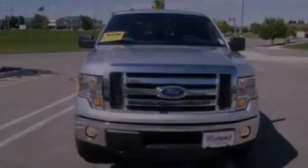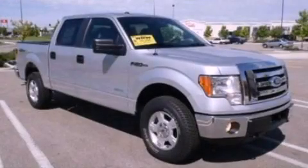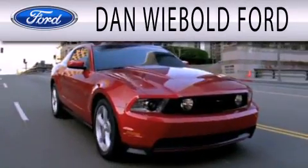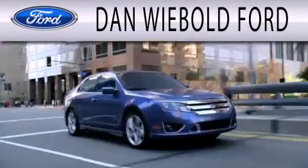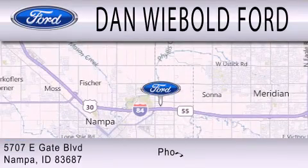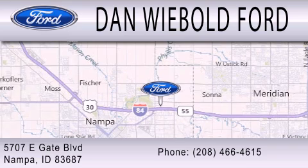Call now to find out how you can own this breathtaking vehicle. Dan Weebold Ford is dedicated to doing everything possible to ensure that the experience you have selecting your next vehicle is as pleasant as possible. We are located at 5707 Eastgate Boulevard in Nampa.